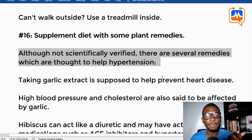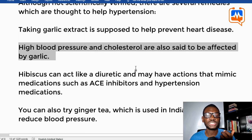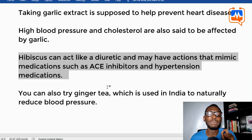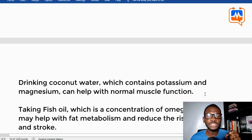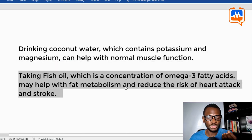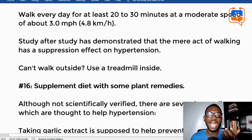Tip sixteen: supplement your diet with some plant remedies. Although not all are scientifically verified, garlic extract is thought to help prevent heart disease, high blood pressure, and high cholesterol. Hibiscus drink can act like a diuretic and may mimic ACE inhibitors and hypertension medications. You can also try ginger to naturally reduce blood pressure, coconut water which contains potassium and magnesium for normal muscle function, and fish oil, a concentration of omega-3 fatty acids, which may help with fat metabolism and reduce the risk of heart attack and stroke.